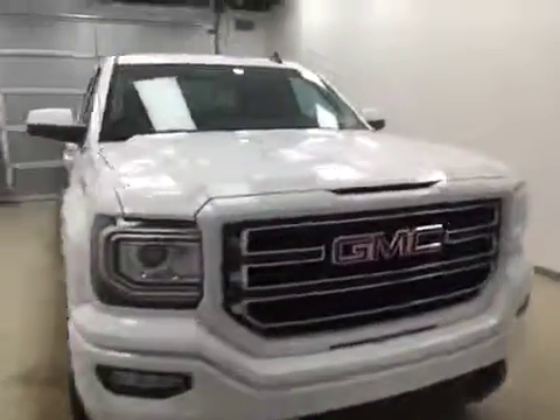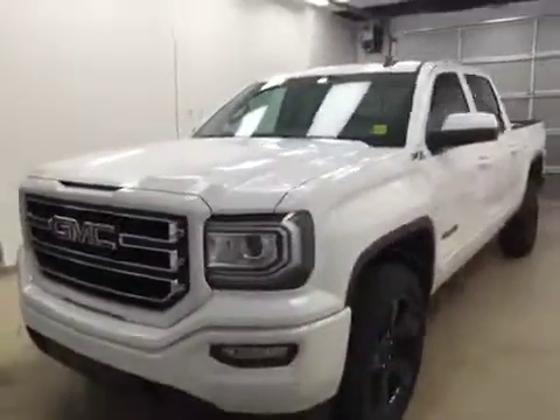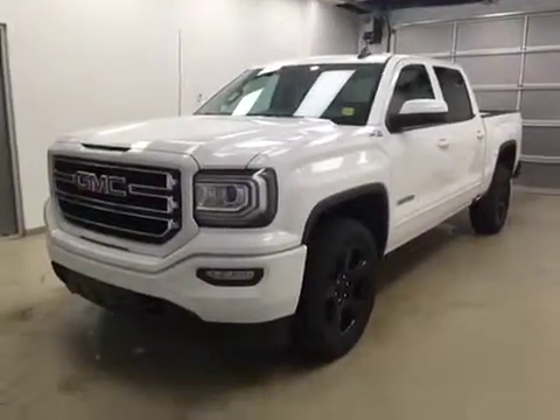Once again, this is stock number 172597 on a 2017 GMC 1500 SLE crew, and our exterior code today is Summit White.